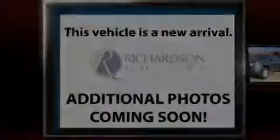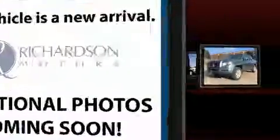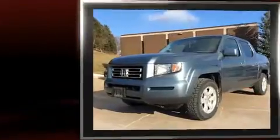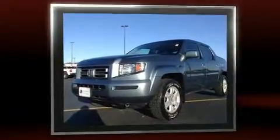Outstanding design defines the 2007 Honda Ridgeline. This four-door, five-passenger truck provides exceptional value. It features an automatic transmission, four-wheel drive, and a 3.5-liter six-cylinder engine.